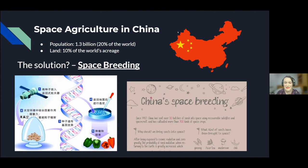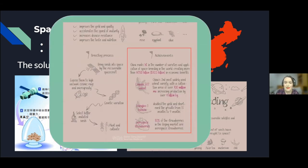Here are some statistics about China's space breeding program. Since 1987, China has sent over 30 batches of seeds into space and cultivated more than 700 kinds of space crops. China ranks first in the number of varieties of space breeding in the world and has created more than 30.5 billion USD in economic benefits. It has doubled the yield and shortened the growth period of different mutants. Interestingly, 30% of the strawberries in the Beijing market are aerospace strawberries, showing the role and power China has in the space agriculture sector.